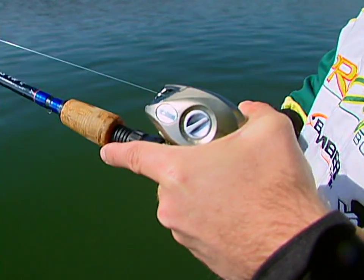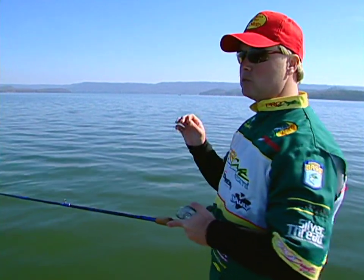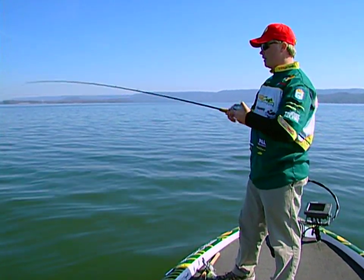I can remember back in '99 — it was the very first BASS tournament I won. I won on the Potomac River and it was all about watching the birds. There were these birds feeding in this bay and I went over there and blew that tournament out. Had the best tournament I've probably ever had.